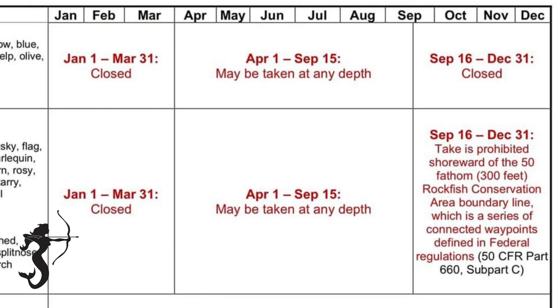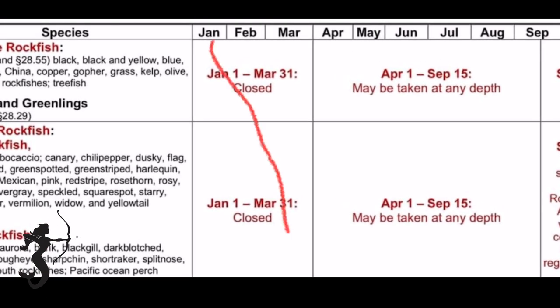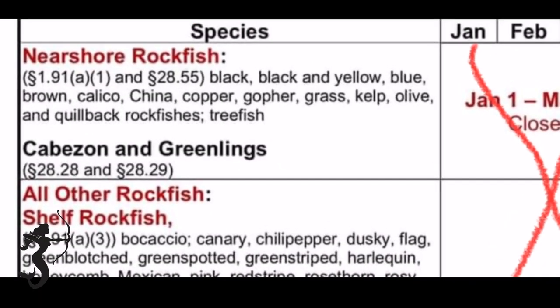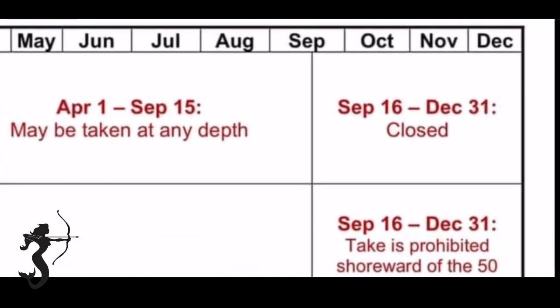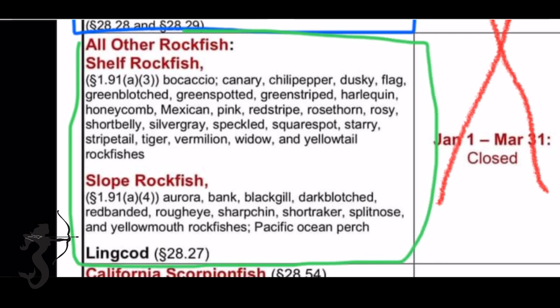Now for the new seasons - they're broken up into three groups. In January, February, and March you're not allowed to fish for the near shore rockfish and the other rockfish. From April through September 15th you can fish any rockfish with no depth restrictions. Then after September 15th to the end of the year they close down the near shore rockfish, which is defined as inside of the 50 fathom rockfish conservation area boundary line.